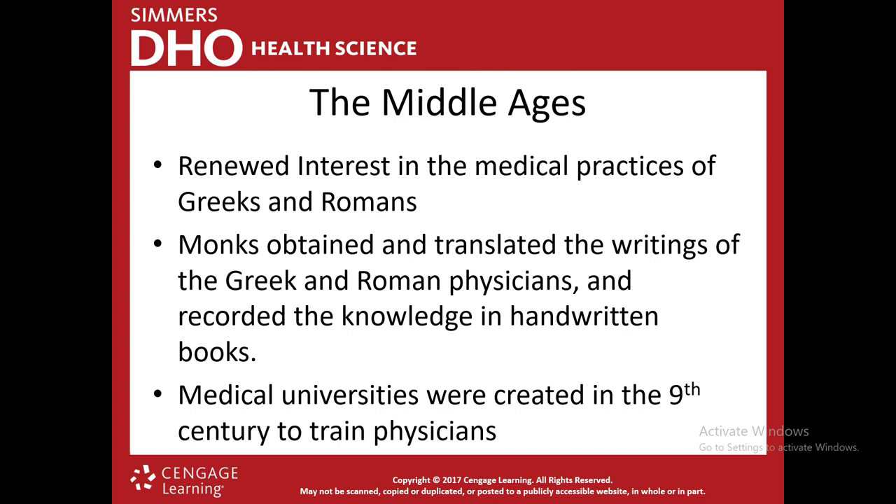In the Middle Ages, there became a renewed interest in Greek and Roman medical practice. Monks found writings from Greek and Roman physicians and translated them, recording that knowledge in handwritten books — the first time they had a form of book with medical knowledge that could be passed on to others. That was huge. Around the 9th century, medical universities were created to actually train physicians, moving beyond just priests praying for patients.